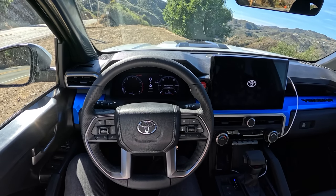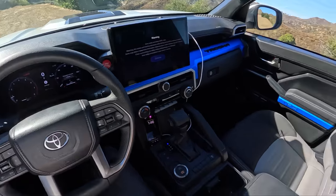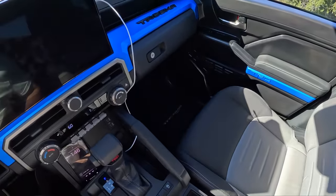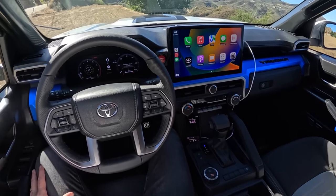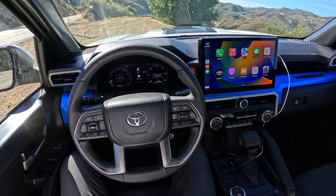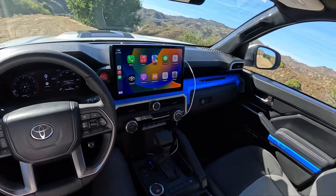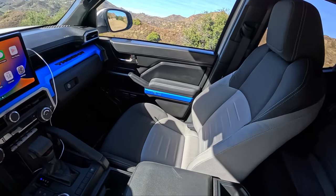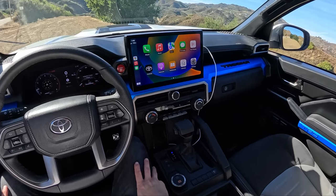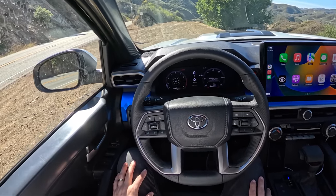Today we're driving the all-new 2024 Toyota Tacoma. This is a TRD Sport double cab with the five-foot bed. It's also two-wheel drive, has an eight-speed automatic, and a 2.4-liter turbocharged four-cylinder that makes 278 horsepower and 317 pound-feet of torque. Let's walk you around this new Tacoma — talk about what it's like inside and out, take it for a drive, and give you some driving impressions. We've been out here in Malibu, California testing all the different variants of Tacoma.